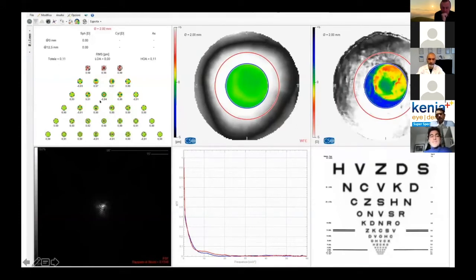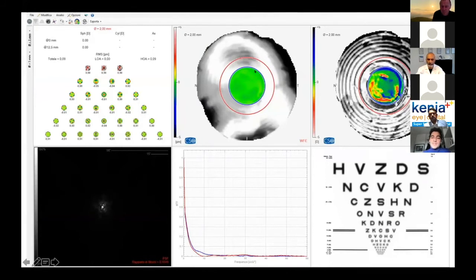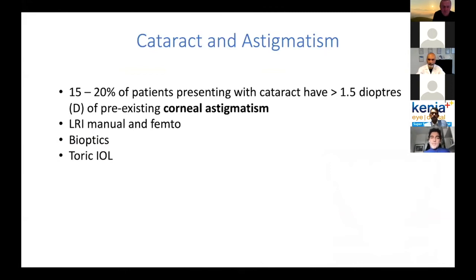This is the measurement of the three central millimeters of spherical aberrations, and the value is close to zero. This is because this lens doesn't exploit spherical aberration — it uses a pseudo diffractive beam with refractive technology. The quality is very high. In contrast, the diffractive lens shows a clear drop in contrast sensitivity.